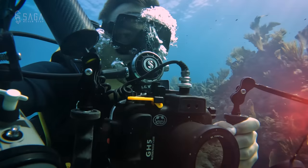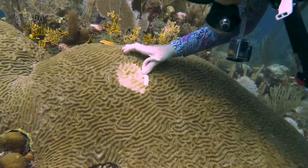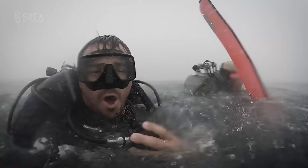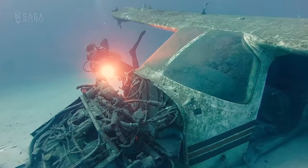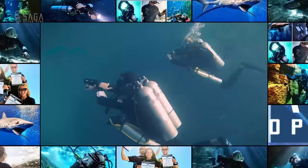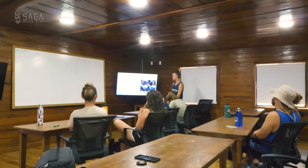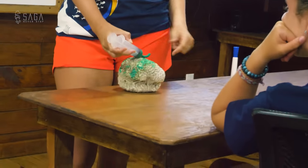In today's episode on the Dive Saga channel, we are helping fight a deadly coral disease in the Bay Islands of Honduras. Today, we are at the Whale Shark and Oceanic Research Center in Utila, and Research Coordinator Sam is giving us a lecture on stony coral tissue loss disease.